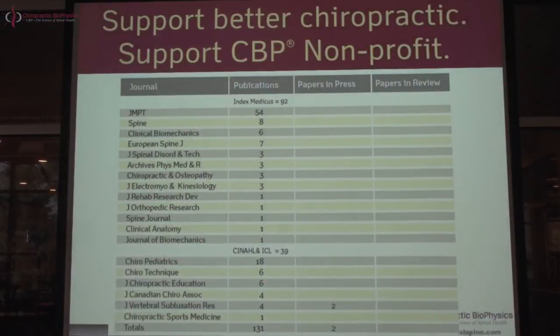Welcome to the fifth CBP nonprofit research publication overview. I'm Dr. Deed Harrison, president of Chiropractic Biophysics nonprofit and president of Chiropractic Biophysics Seminars and Technique — two separate entities. To date we've published just over 150 peer-reviewed research publications. Shown on this slide is a list of some of the journals we've been published in.